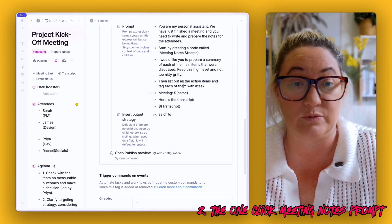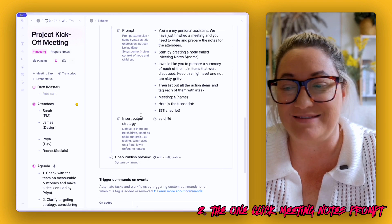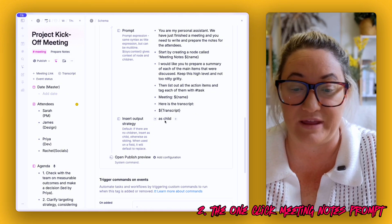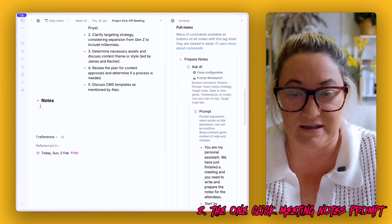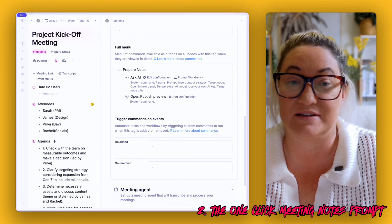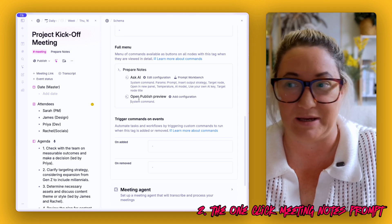Give it some context — the meeting name and then the transcript. That's your prompt. Then add another field called 'insert output strategy' and make sure it outputs as a child, which adds it down here as a child of this node. Then add 'Open Publish Preview' — no configuration needed, but it will open a publish window so you can publish the notes, grab the link, and send it off to everyone in the meeting.